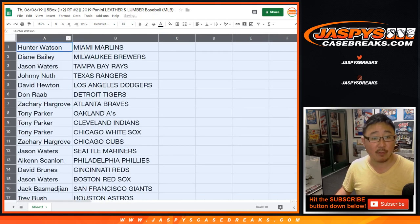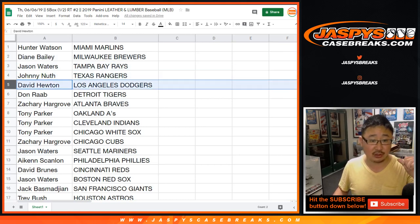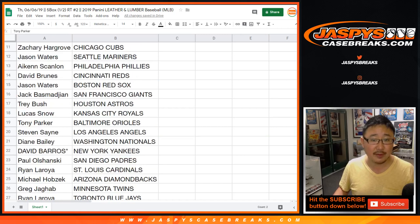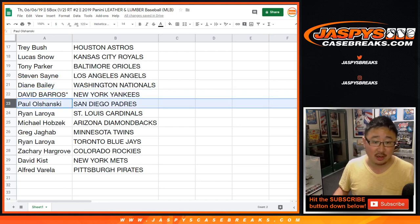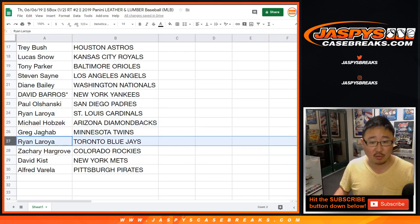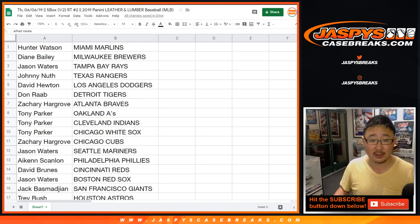Hunter you have the Marlins, Diane with the Brew Crew, Jason Waters with the Rays, Johnny with the Rangers, David Hudson got the Dodgers, Dodger Joe Mojo, Don Rabb Tigers, Zach you got the Braves, Tony with the A's and the Indians and the White Sox, Zach with the Cubs, Jason Waters with the Mariners, Aiken you got the Phillies, David Broons with the Reds, Jason Waters with the Red Sox, Jack B with the Giants, Trey you got the Stros, Lucas Snow with the Royals, Tony with the Orioles, Steve you got the Angels, Diane with the Gnats, Dave Barrows last spot, Mojo Yankees, Paul Shantz you got the Padres, Ryan with the Cardinals, Michael with the D-Backs, Greg with the Twins, Ryan with the Blue Jays, Zach with the Rockies, David Kissed with the Mets, and Alfred with the Pittsburgh Pirates. Marlins up for trade says Hunter.